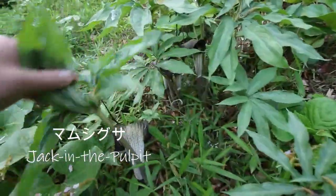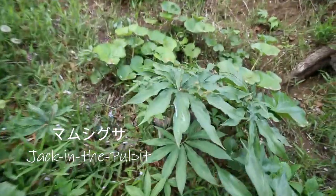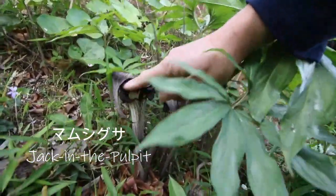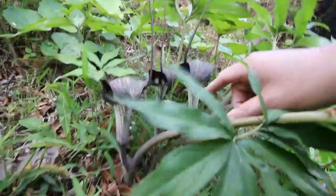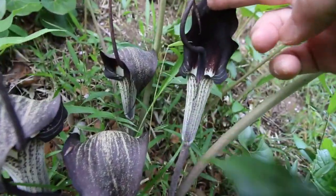This is a really interesting one — I found this is Jack of the Pulpit. It pops up around this time of the year, and it has like a bucket or pitcher flower, which is really unique. It's really pretty and unusual — it looks kind of like the cacao flower — but unfortunately they're pretty to look at but kind of dangerous.